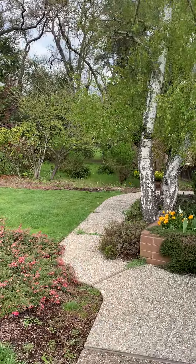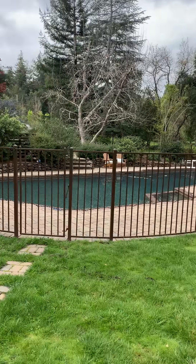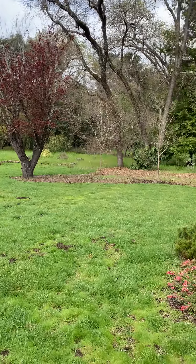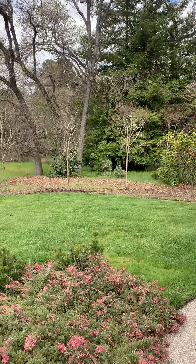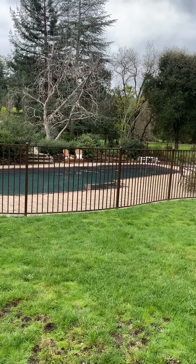Thank you for taking the time to view our video. Please come out and see 229 Grove Drive. If you have any questions, please call John and Ginny Kavanaugh at 415-377-2924, or check out our website at KavanaughRealEstate.com. Thank you very much.